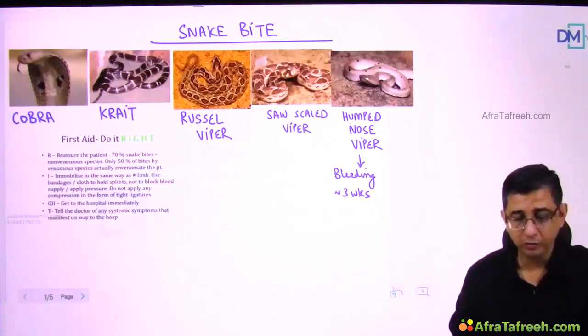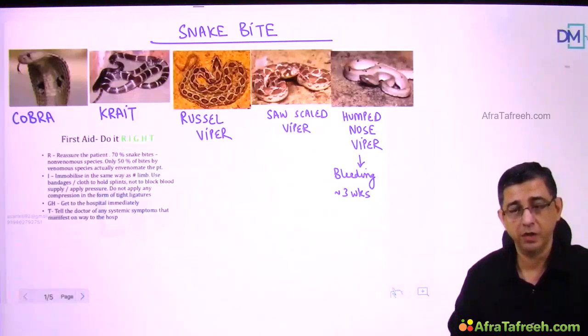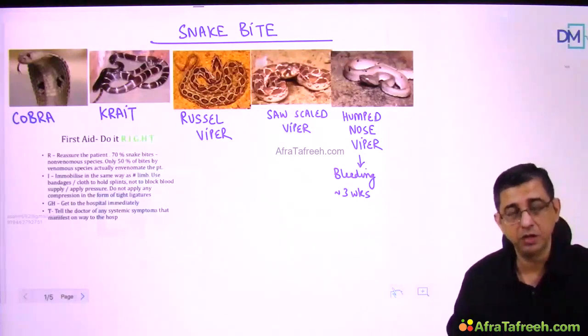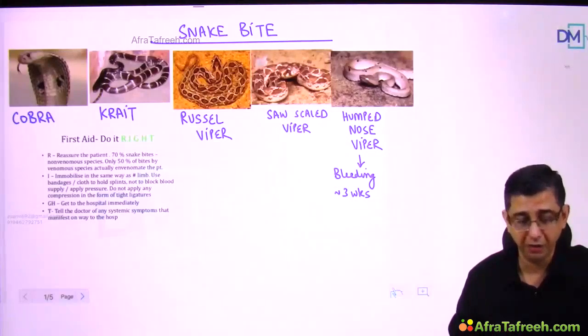Though forensic medicine teaches the difference between poisonous and non-poisonous snake bites with confidence, in practice the local soft tissue swelling associated with a bite makes it very difficult to identify whether it was a poisonous or non-poisonous snake when the person is brought to casualty.